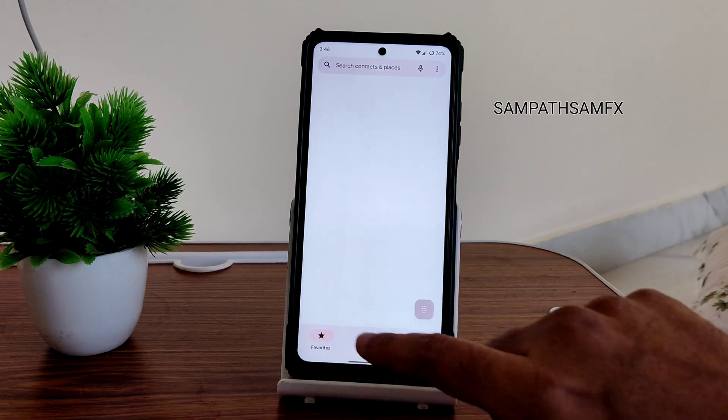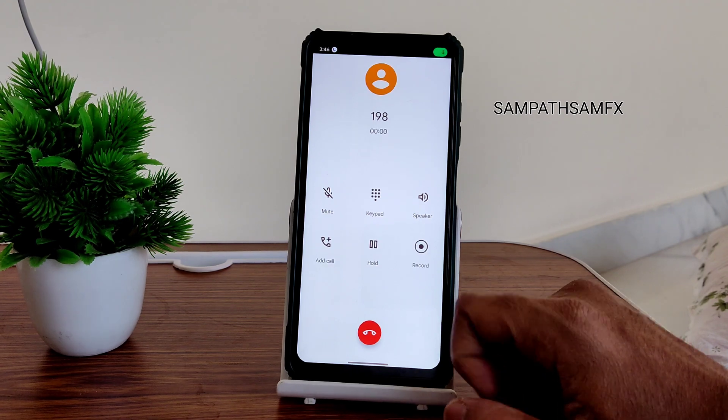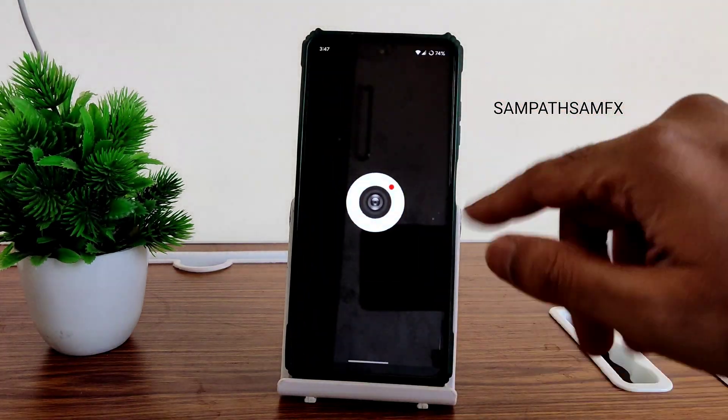Looking at the dialer, there is a direct video call feature available, and call recording is also available in this ROM.